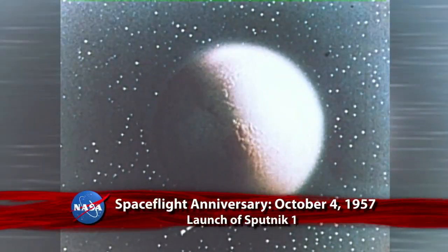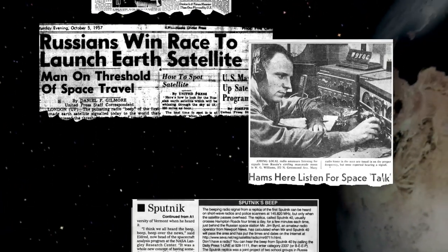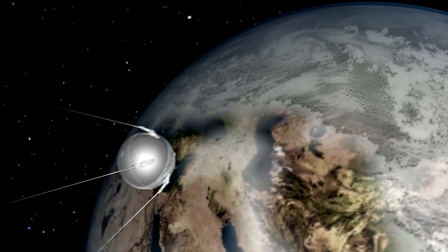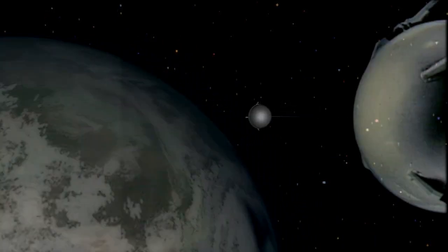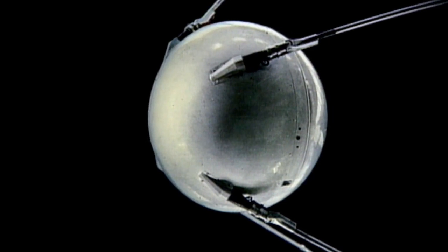Sputnik 1, the first artificial Earth satellite, was launched into an elliptical low-Earth orbit by the Soviet Union 55 years ago on October 4, 1957. The surprise launch precipitated the American Sputnik crisis, began the space age and triggered the space race, a part of the larger Cold War. Sputnik was also scientifically valuable: the density of the upper atmosphere could be deduced from its drag on the orbit, and its radio signals, monitored by amateur radio operators worldwide, gave information about the ionosphere. After about 37 million miles and three months in orbit, Sputnik 1 fell back to Earth and burned up in the atmosphere on January 4, 1958.